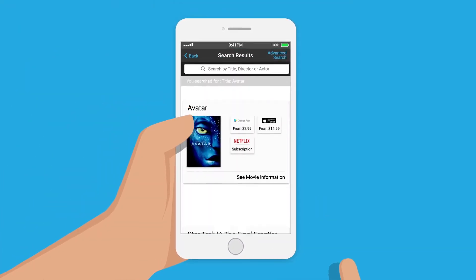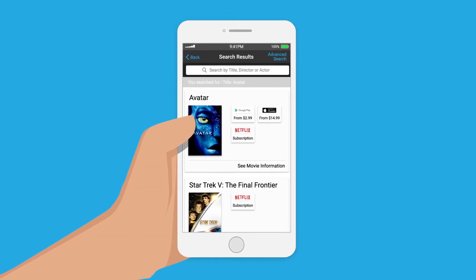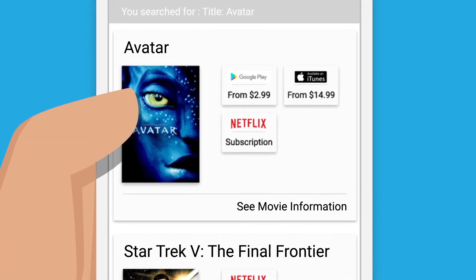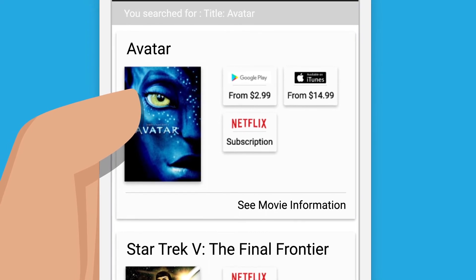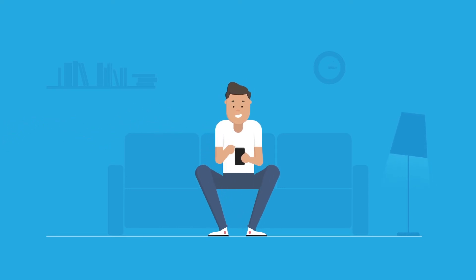Well, the great news is that Chill VOD app provides a single view of movie prices across all of the major video-on-demand service providers — and we mean all — displaying the different rental and purchase prices both for standard and HD versions. Our super smart price comparison feature is specifically designed to save you money by always finding the movies you want at the lowest prices.